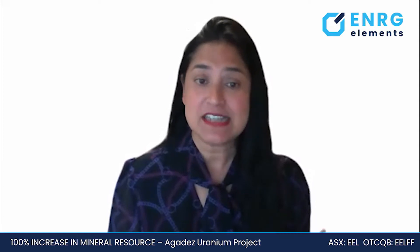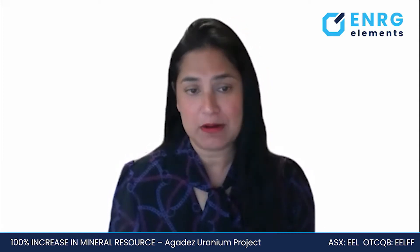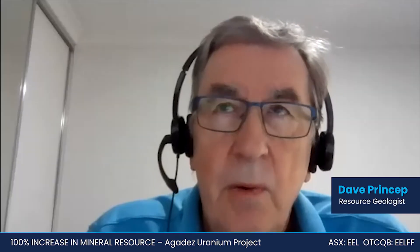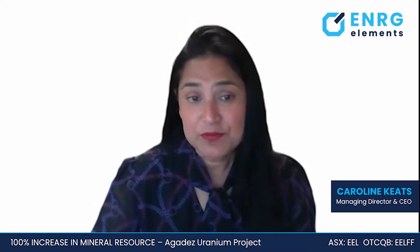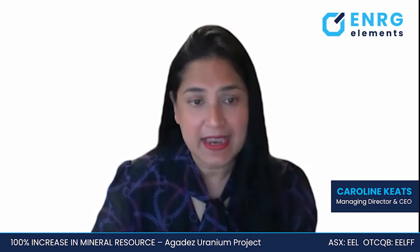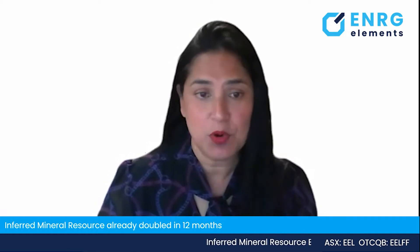Today I have with me Dave Prinsett, the resource geologist and competent person responsible for our recent resource update. Thank you very much for being here, Dave. We've just updated the resource at Tarkadit, which is located at our Agadez project. What opportunities do you think we have to increase this resource and also to add more pounds in the ground?